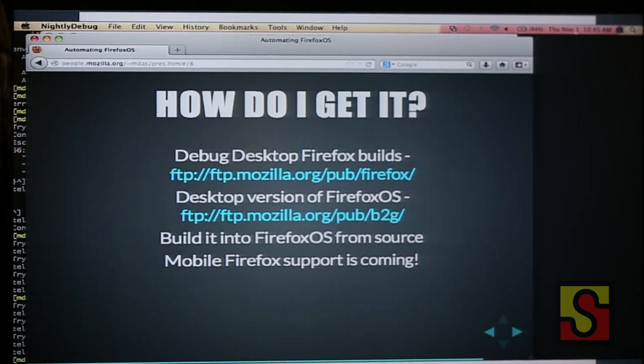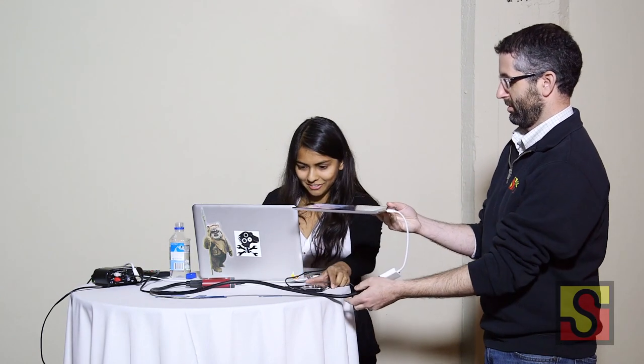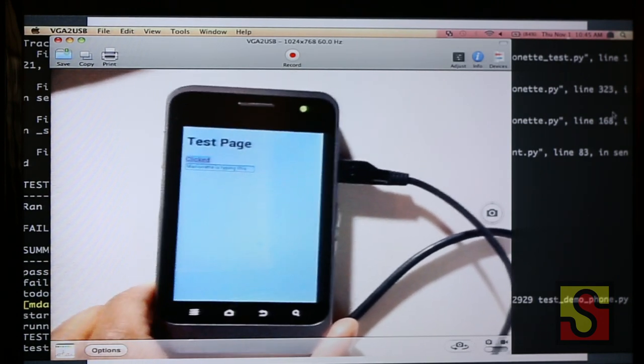Mobile Firefox support will be coming. The phone has rebooted — let me try this last demo. I evaluated all the webcams on the market and they all fall short for web demos, so the best device I found is an iPad, go figure. Running the same test on the phone — you click it and text appears. Yes! It works.